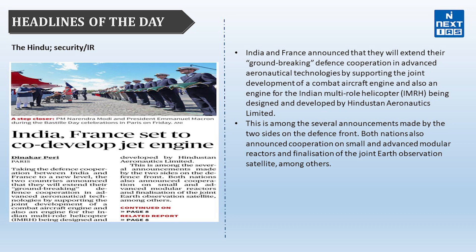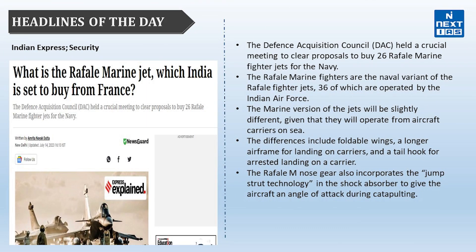Both nations also announced cooperation on small and advanced modular reactors, finalization of a joint earth observation satellite, and other initiatives. The next headline from The Indian Express covers the Rafale Marine jet that India plans to buy from France. The Defense Acquisition Council cleared proposals to buy 26 Rafale Marine fighter jets for the Navy — the naval variant of the Rafale, 36 of which are operated by the Indian Air Force. Differences include foldable wings, a longer airframe for carrier landing, and a tail hook for arrested landing.